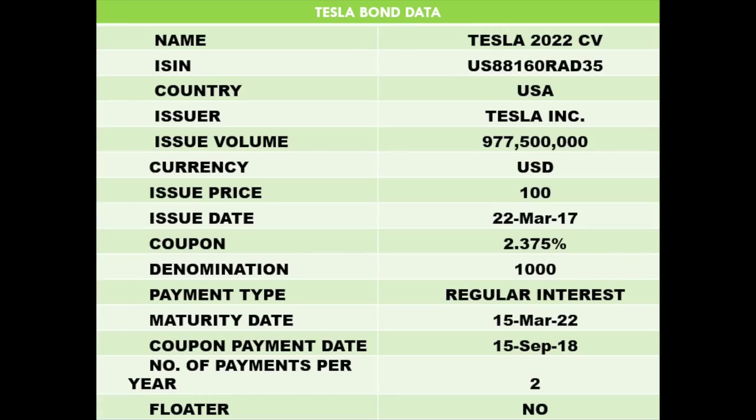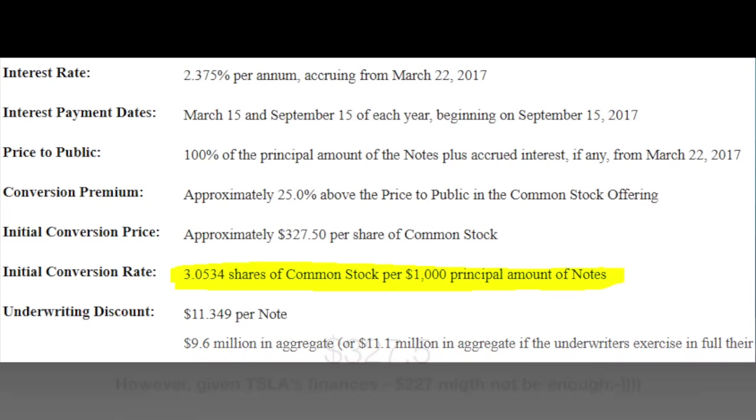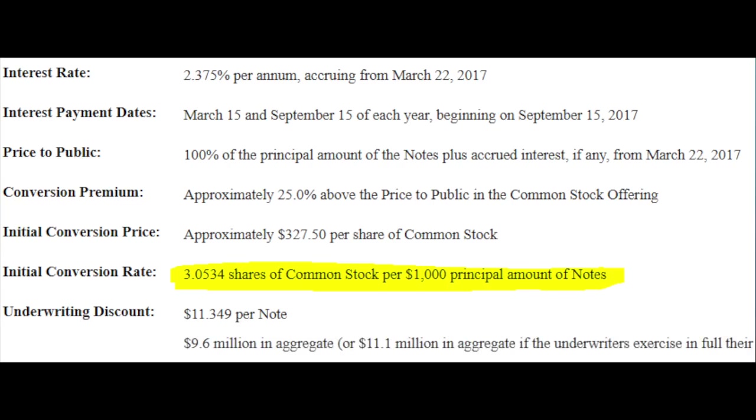Like a normal bond there is the name, the country, the issuer, the currency, the issue price, the issue date, and the coupon — which is 2.375%, much lower than the normal coupon of about 5.8% when this bond was issued for Tesla. There's also the maturity date, and if you look into the SEC filing for the bond you can see the conversion price. The conversion price is approximately $227 per share of common stock, which means the holder of a $1,000 bond can convert it at maturity for 3.05 shares of Tesla. In the meantime, up to the maturity or conversion date, he will get a 2.375% yield on the invested principal.